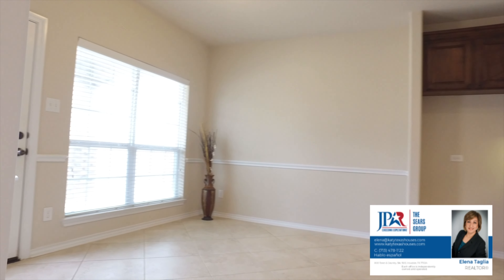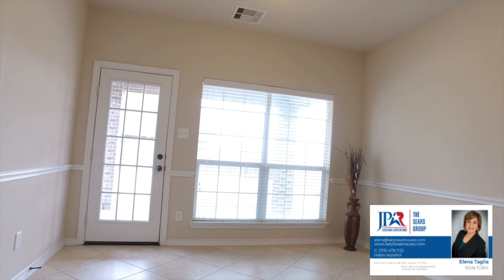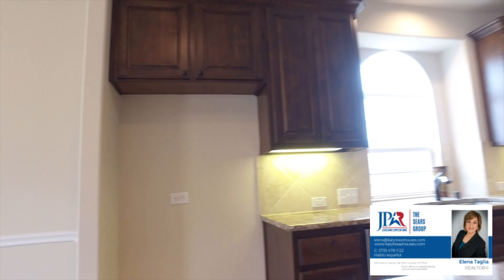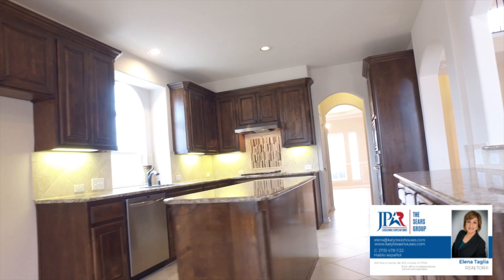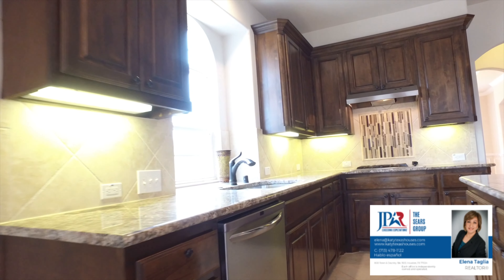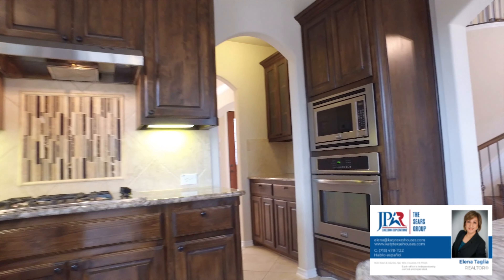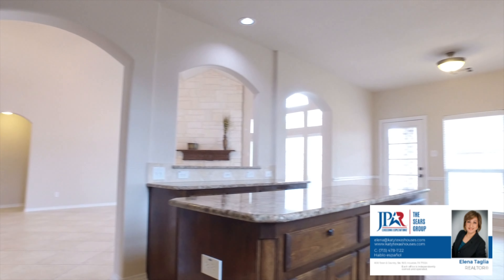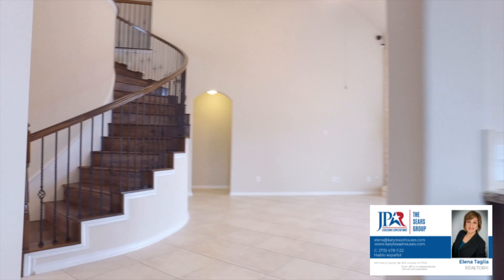The large breakfast nook allows you access directly to the back patio. This is a great layout with lots of counter space, a large island, plenty of cabinets, and stainless steel microwave, oven, dishwasher, and a gas stove. The pantry is huge. There's also a butler's pantry between the kitchen and dining room. This home is equipped with everything you need to make entertaining an absolute breeze.